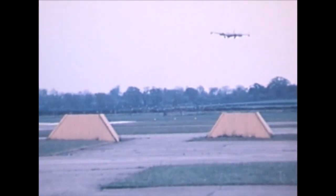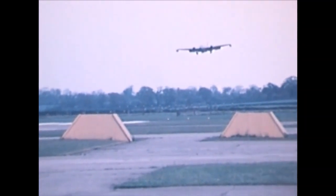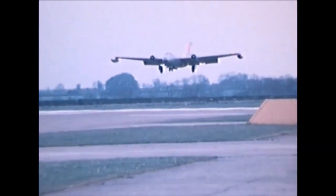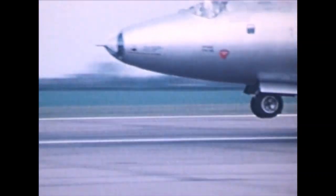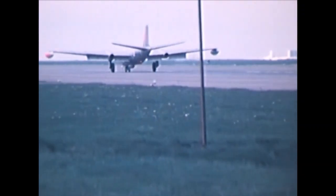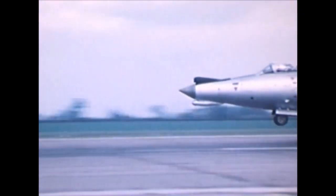Not only did the Canberra replace the Mosquito, it even replaced the much bigger Avro Lincoln — basically an improved Avro Lancaster heavy bomber — until the arrival of the Vickers Valiant, the first of the V-bombers. The Canberra proved most adaptable to new missions, including a low-level strike and ground attack role, for which it was armed with four Hispano 20 millimeter cannons, as well as an array of rockets and bombs. It was later used for tactical nuclear strike.